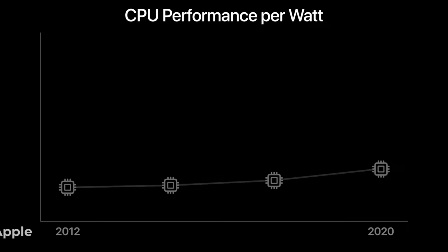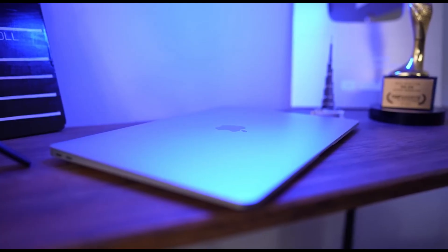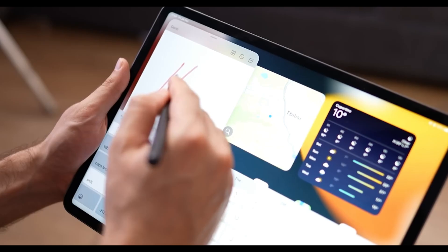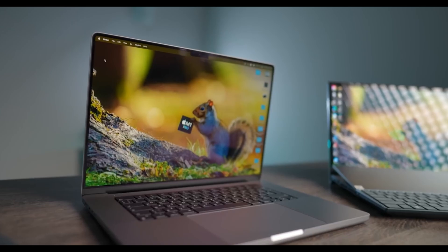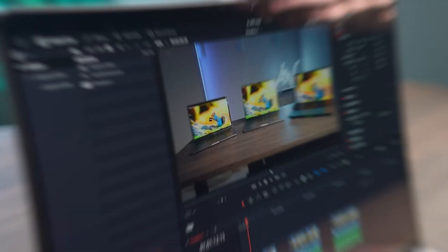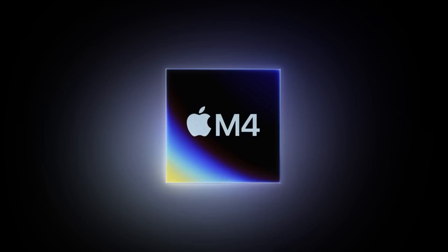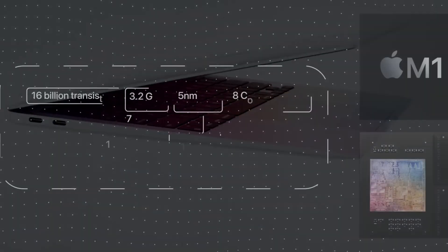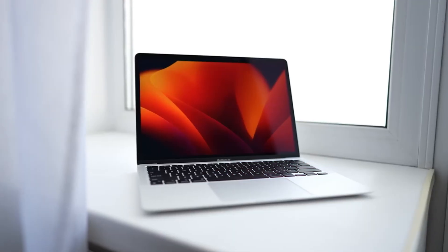Apple's M-series chips have completely changed Macs, making computers faster while using less power. Custom-made for Macs, they offer big gains in speed and battery life. The M-series chips have transformed the Mac experience with a remarkable blend of power and efficiency, from the groundbreaking M1 to the anticipated M5. The M-series includes several models like M1, M2, M3, and M4, each with different versions for various Mac needs. The basic M1 and M2 chips work great in MacBooks and Mac Minis, while the Pro and Max versions power high-end laptops and desktops.